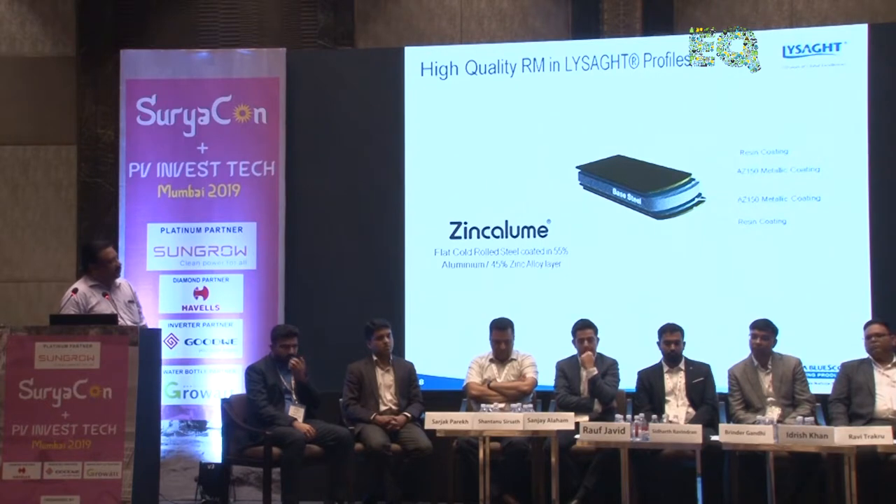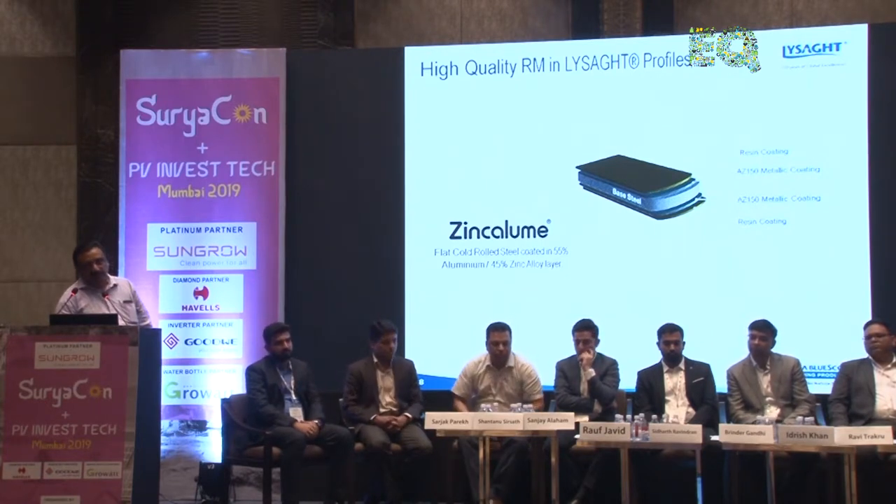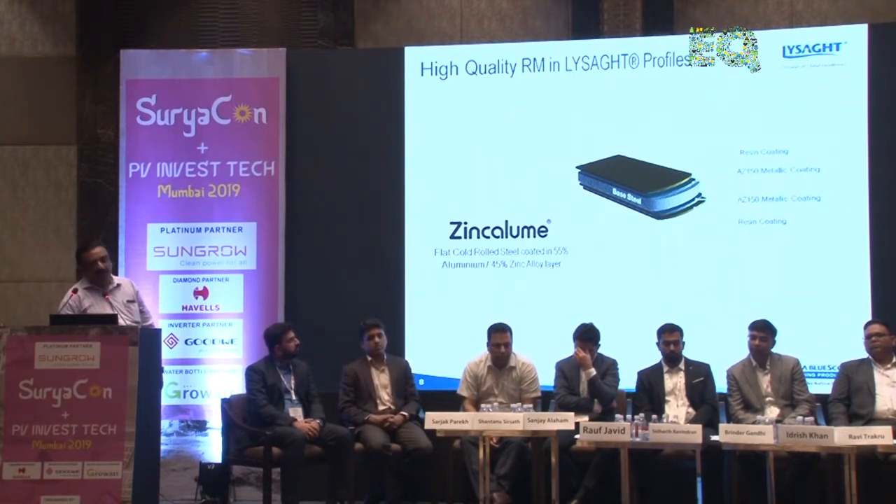This is what zinc-alum steel is all about — the base steel is coated with AZ150, that is 150 grams per square meter of aluminium-zinc alloy on both sides, and then you have the resin coat on top.